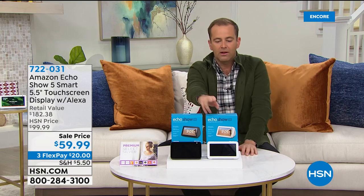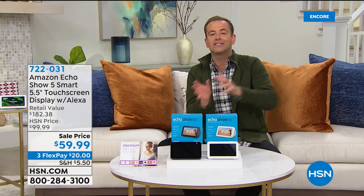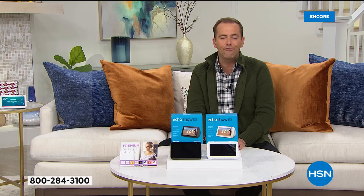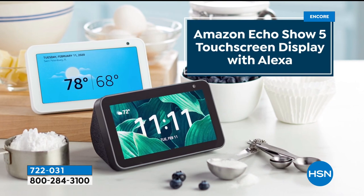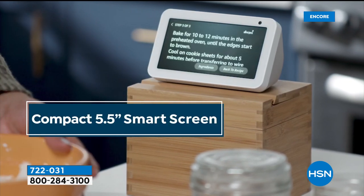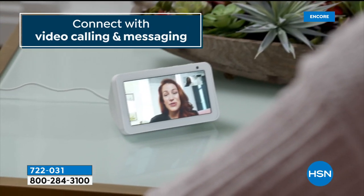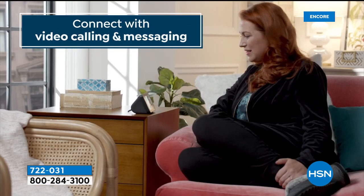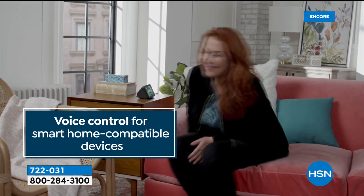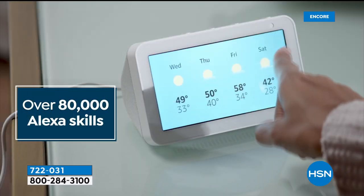Lowest price we've found — best price ever. If you've got one of the older Amazon Dots — a speaker without a screen — and want to upgrade to the screen, you've got it. If you want a nightstand alarm clock that also does everything else, you've got it. White is more limited than Black — they're going to fly. Three flex pay, item 72203. Great not just for the nightstand but in the kitchen, on the counter, in the living room. This is the next-generation Amazon Echo Show.